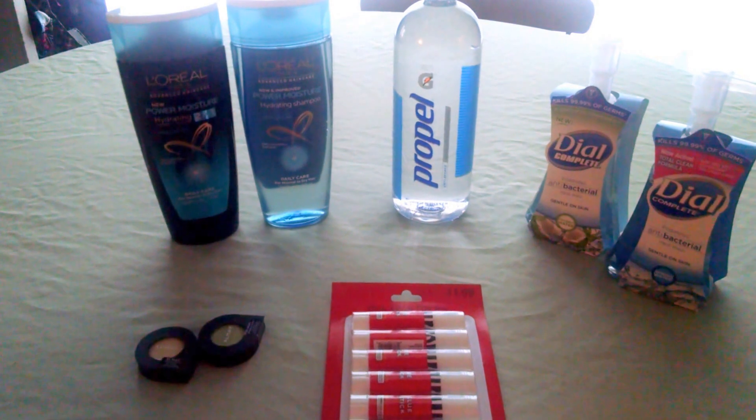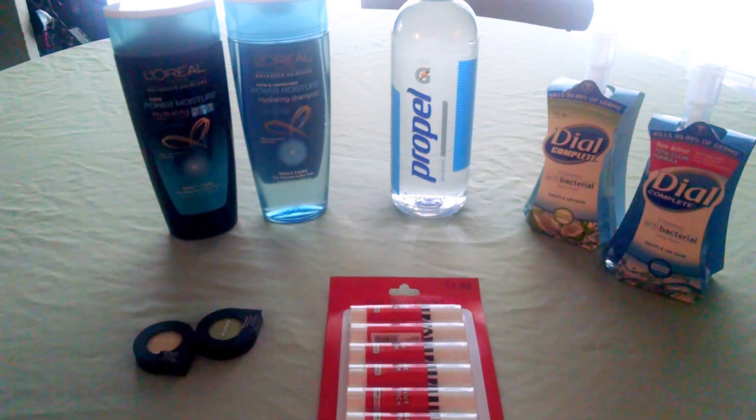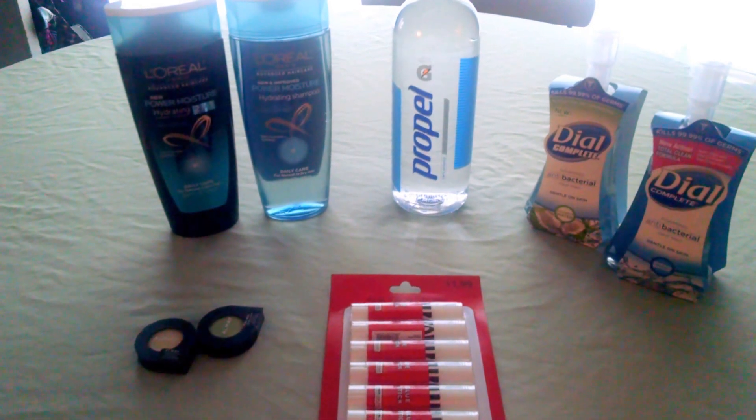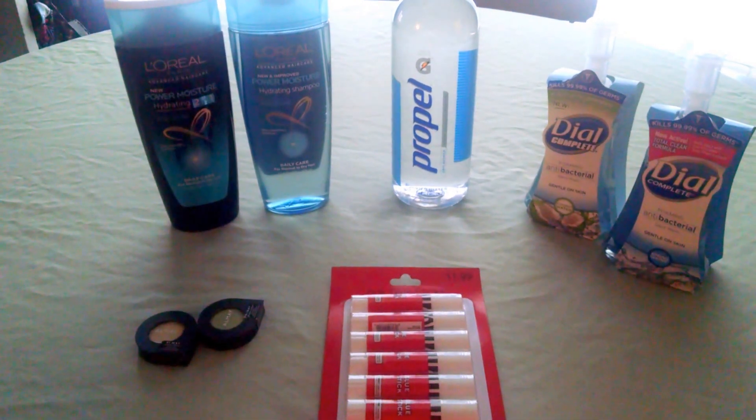The Almay Softies were buy one, get one half off. I paid $5.29 for the first and $2.65 for the second. I used two $4 off coupons, making those free, plus I will get back Beauty Buck points for those. So awesome deal on the Almay.